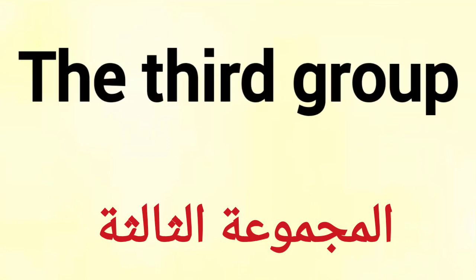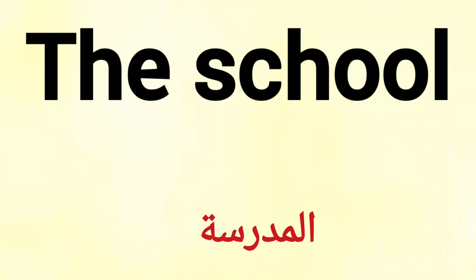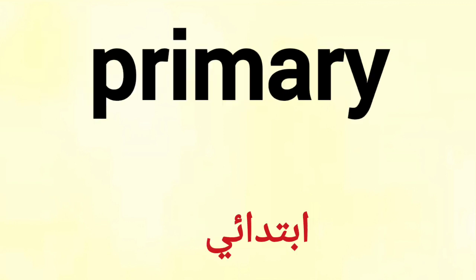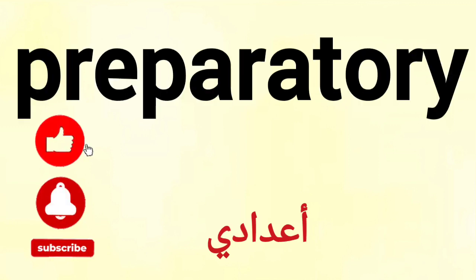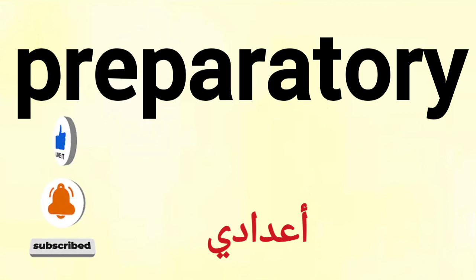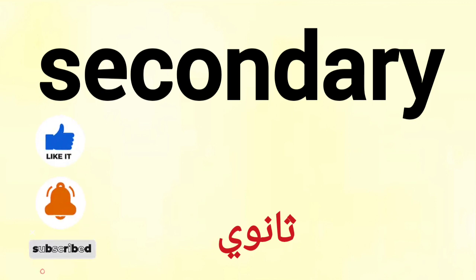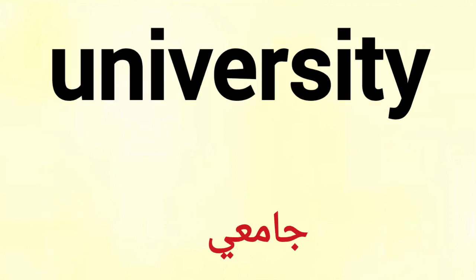The third group: the school. Colors and stationery. The school. Primary. Preparatory. Secondary. University.